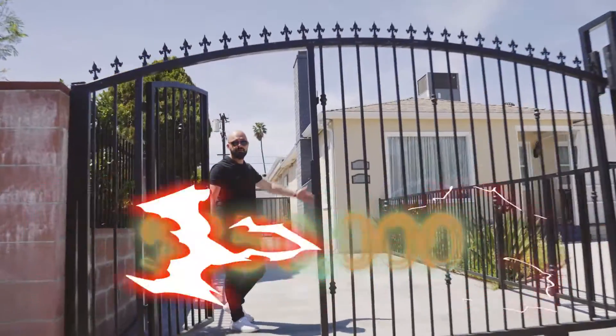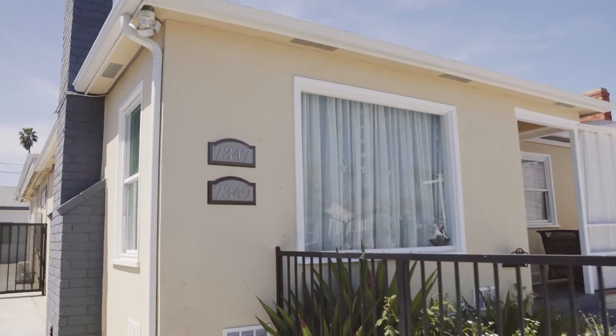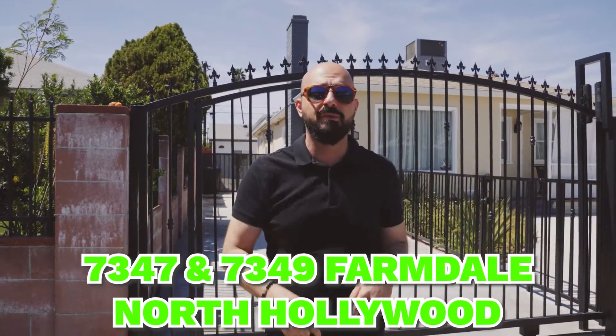We just closed escrow on this property at $850,000. Front house: three-bed, two-bath. We got an ADU in the back, solar — the whole nine yards. The address is below, so if you don't believe me, check out the address.